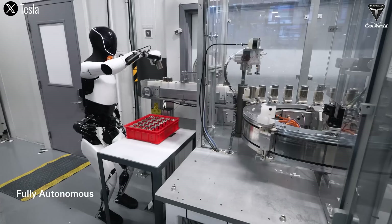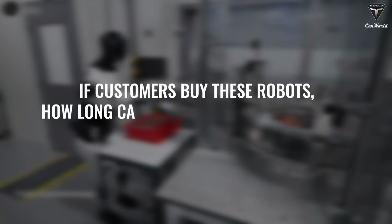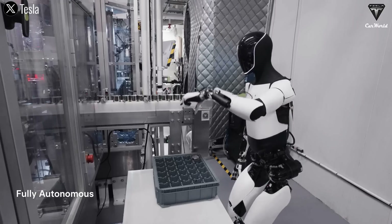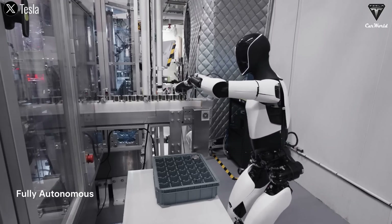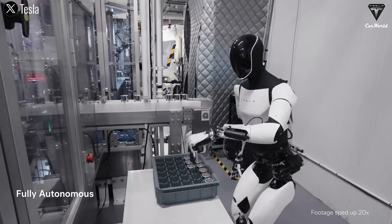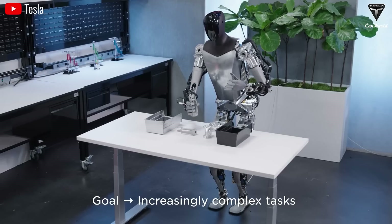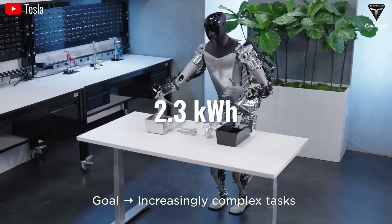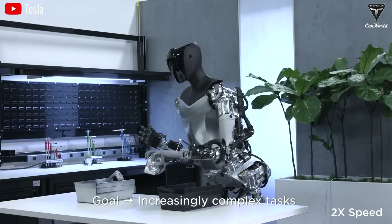One of the most common questions when talking about Optimus is how long it can go without charging. According to Tesla, the Optimus robot can go up to 20 hours a day, but with a capacity of just 2.3 kilowatt hours, this seems a bit optimistic. We're not Tesla development engineers, so it's tough to provide detailed and accurate information about how it works or its battery life, but let's dive into this a bit more.